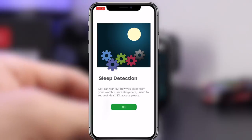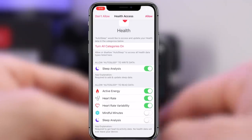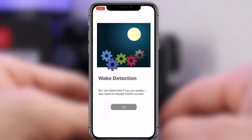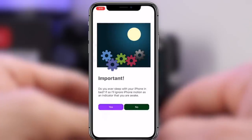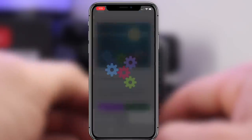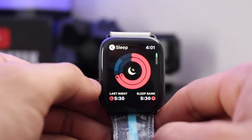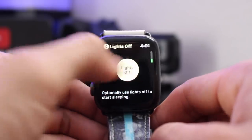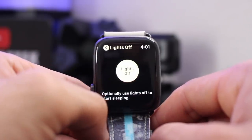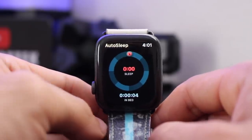AutoSleep is one of those apps you just let do its thing — you don't have to worry about anything. As soon as you give the app the permissions it needs for health monitoring, you're pretty much set and done. If you're looking for a great sleep tracker, definitely check out this app — it was recommended to me many times and from what I've seen it's really good. The watch itself also lets you manually start tracking if needed.